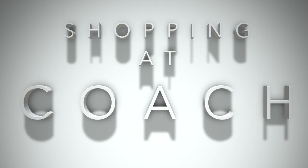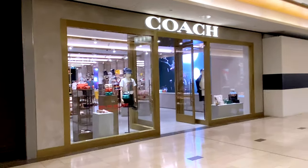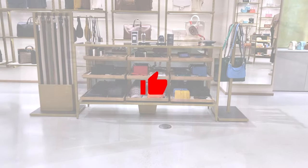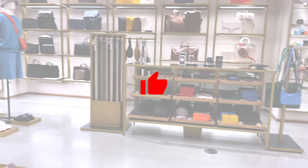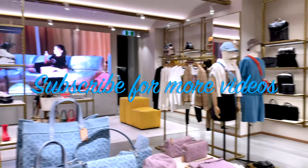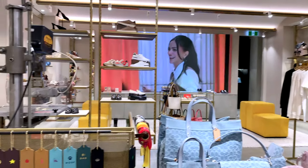Today I am heading over to the Coach Store and just doing some light browsing at the Coach Boutique. Before I get started, if you like the content on this channel, please consider giving this video a thumbs up and consider subscribing to the channel. It really means a lot. Thank you so much for considering, and on with the video.